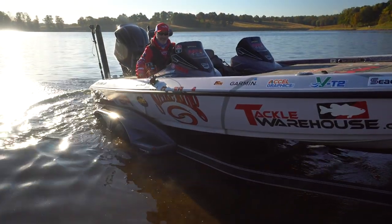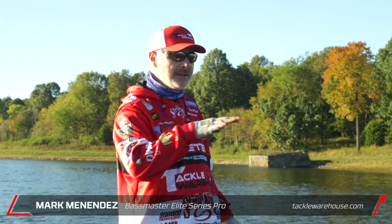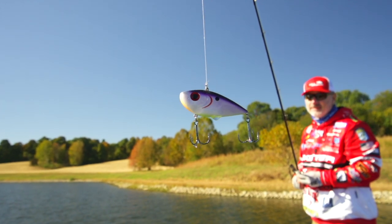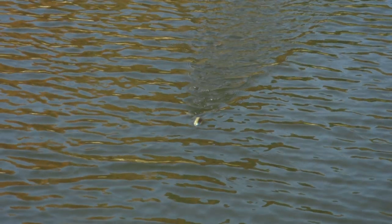Martin Menendez here with Tackle Warehouse Pro, back on Lake X. This is a new experience for me — I've never been here with the water this low. Don't know how we're going to catch them, but we're going to give it our best effort. Typical fall stuff — I've got a new wake bait, all kinds of stuff. No idea how we're going to catch them, but we're going to catch a bunch here on Lake X.